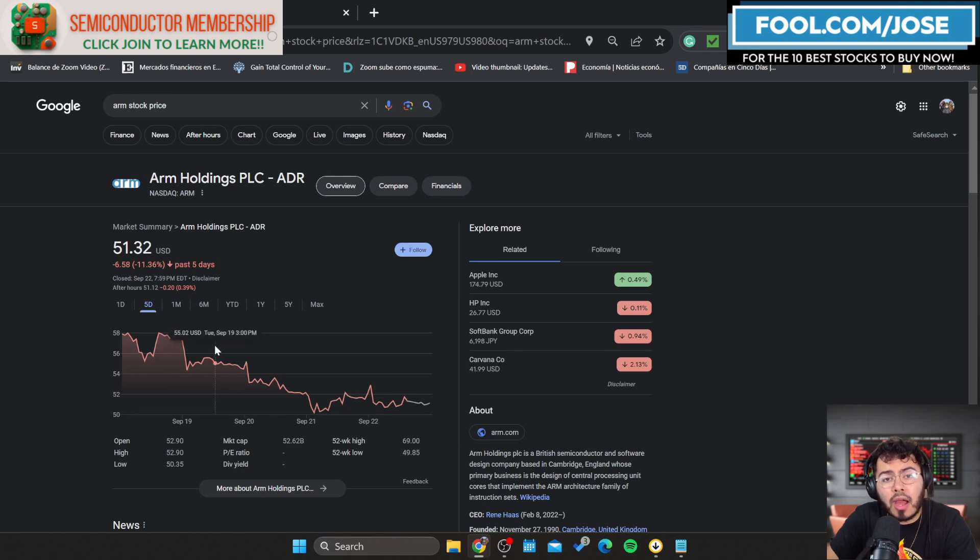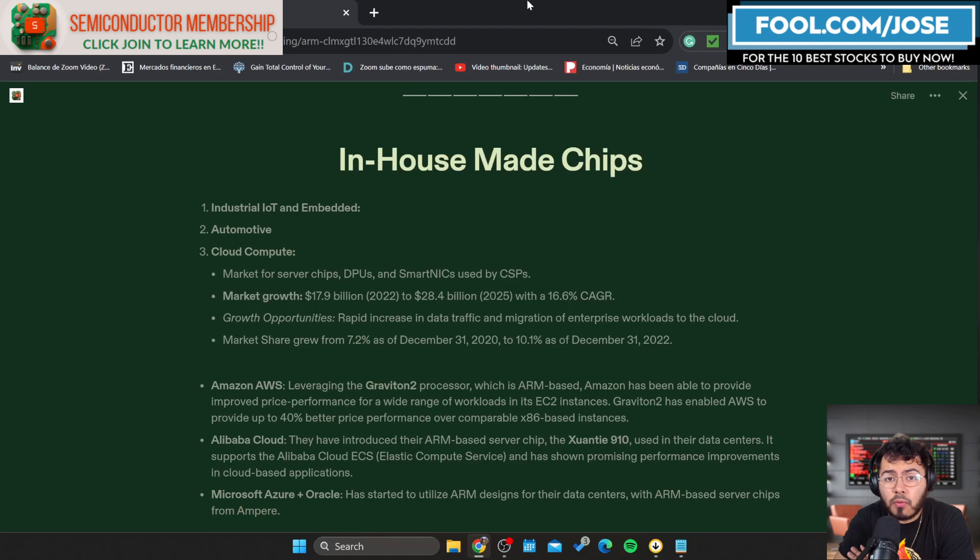My number one growth opportunity for ARM is the amount of big tech companies that are using ARM-based chips to create their own chips in-house. This is hitting a variety of industries — the industrial IoT and embedded market, the automotive market, and more importantly the cloud compute market.